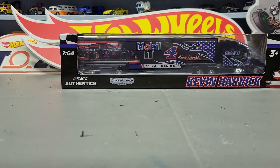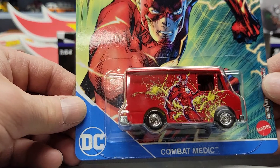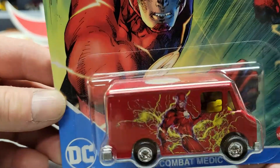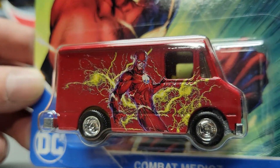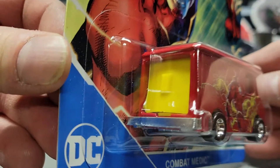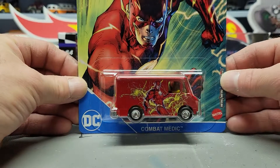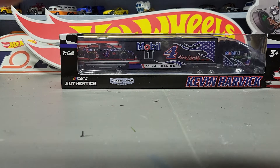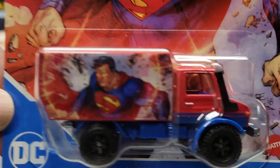Next up is the Combat Medic — this is the Flash. And the last one of that group is the '88 Mercedes Unimog — this is Superman.